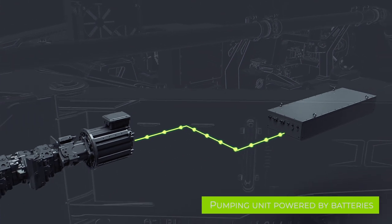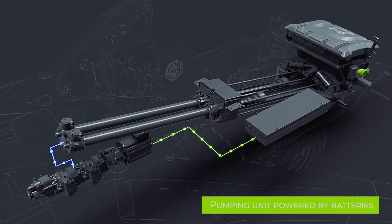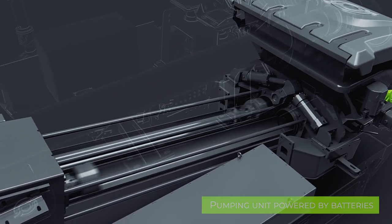The new K42E has a closed-loop pumping unit with electronic control, ensuring high performances with all types of concrete.